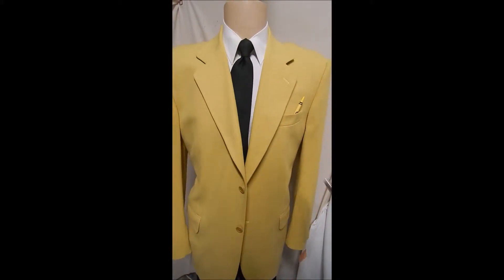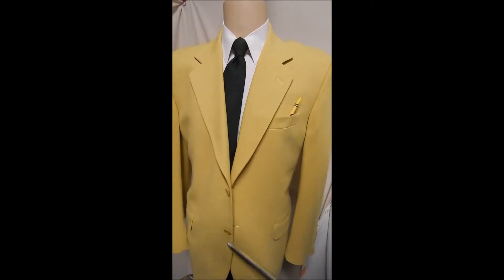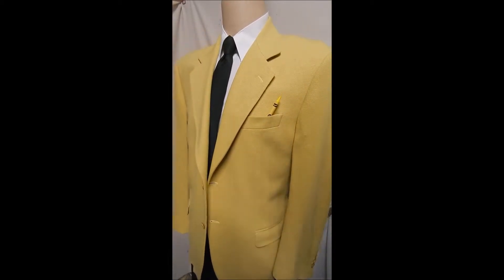Here's a wonderful jacket in yellow. It's knit wool by Saks. Two button front, flat pockets.